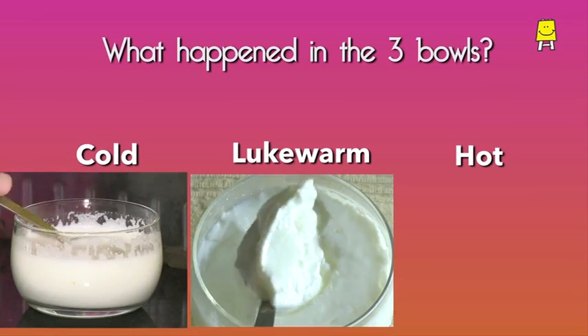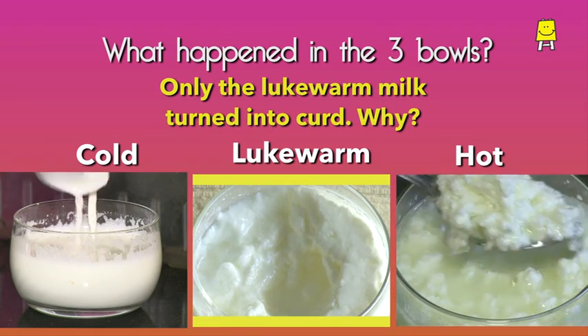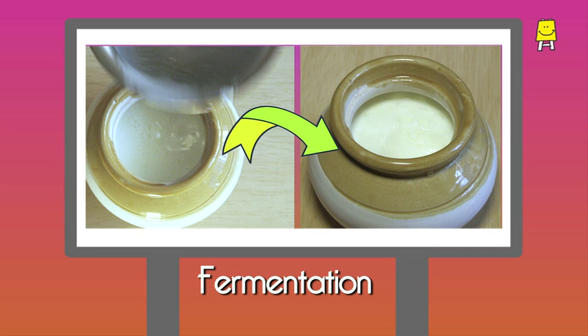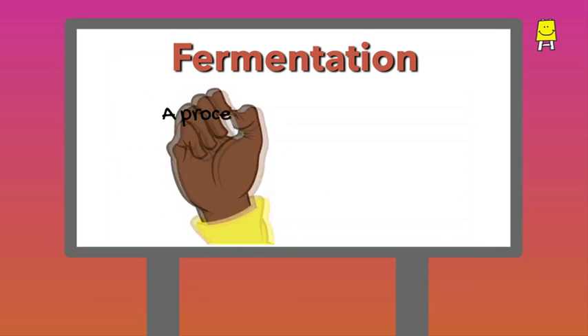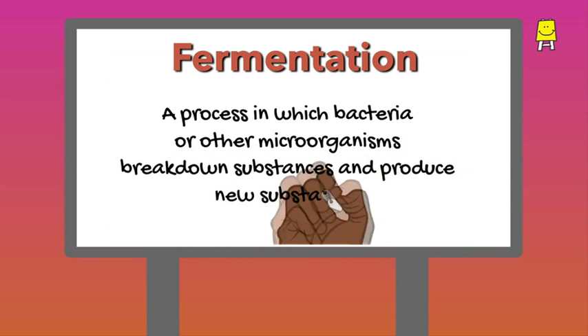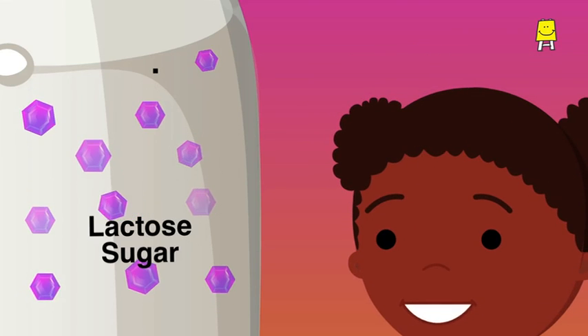Let's understand what happened in the three bowls — why is it that only the lukewarm milk in the second bowl turned into curd? Milk turns into curd due to a biochemical process called fermentation. Fermentation is a process in which bacteria or other microorganisms break down substances and produce new substances. Milk contains a protein called casein and a sugar called lactose.